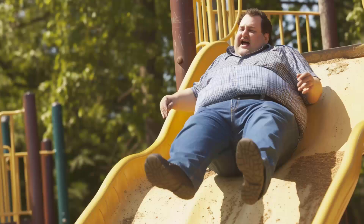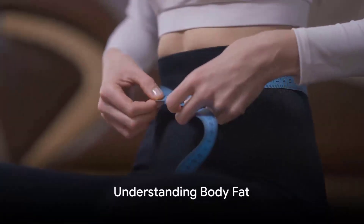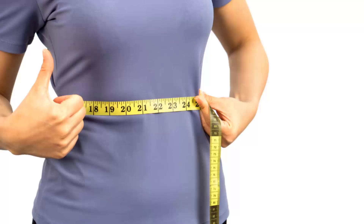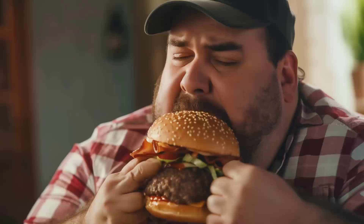Have you ever wondered why our bodies store fat and if all fats are created equal? It might surprise you to know that body fat isn't just a reserve of extra calories. It's actually a complex, essential part of our body's systems, playing key roles in a multitude of physiological processes.